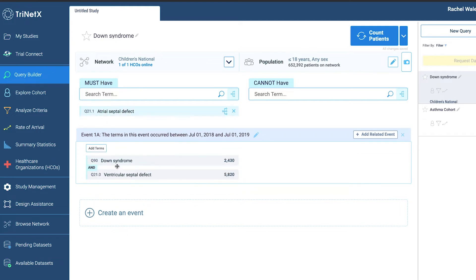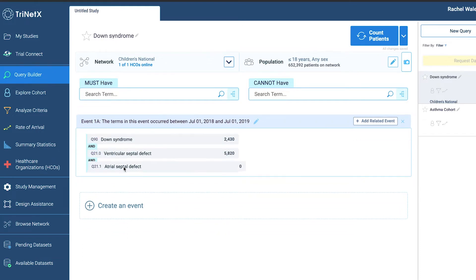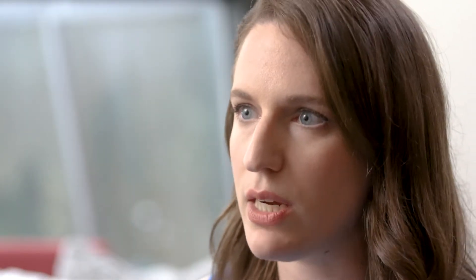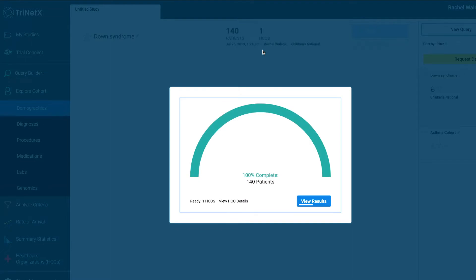The drag-and-drop features for inclusion-exclusion make it very easy to switch criteria around. And saving each query you do as part of a whole project makes it very easy to knock out a cohort within minutes.